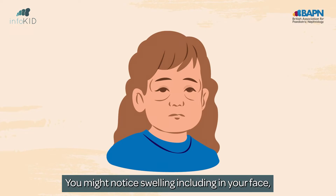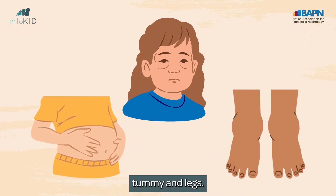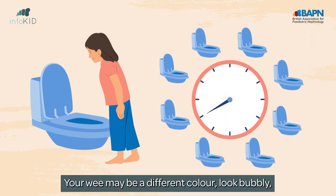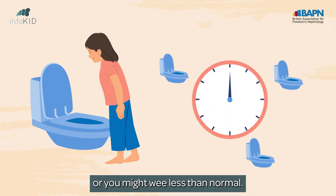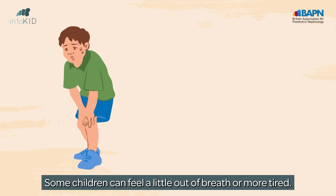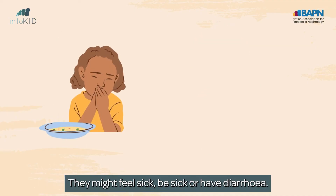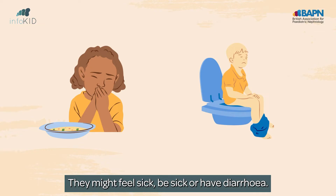You might notice swelling including in your face, tummy and legs. Your wee may be a different colour, look bubbly, or you might wee less than normal. Some children can feel a little out of breath or more tired. They might feel sick, be sick, or have diarrhoea.